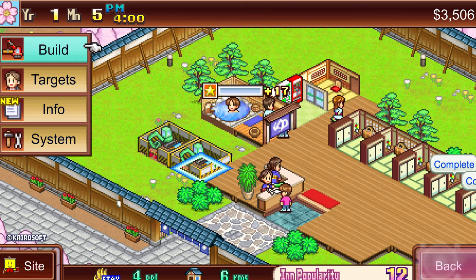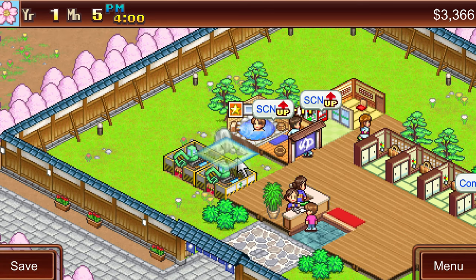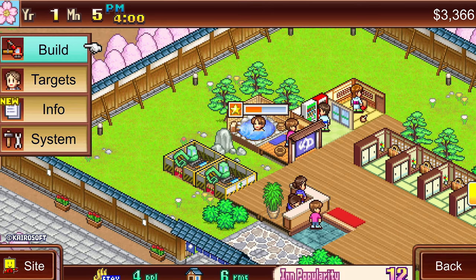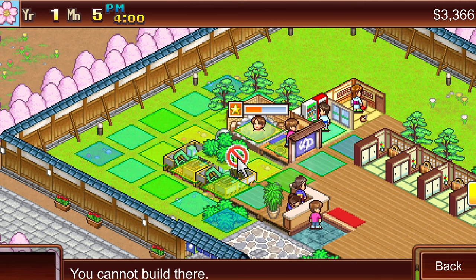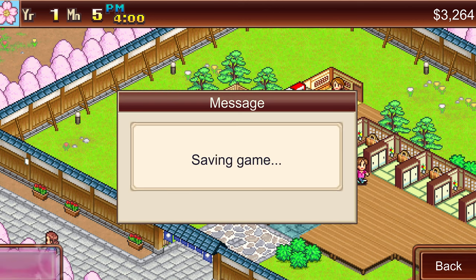As your center begins to expand and progress, you'll be able to invest in your community to unlock new facilities and bring in new target audience demographics. You will eventually have a whole variety of worker types coming in to relax in your spas — it's another great aspect of collecting all elements, similar to a Pokédex.